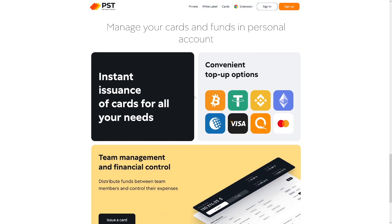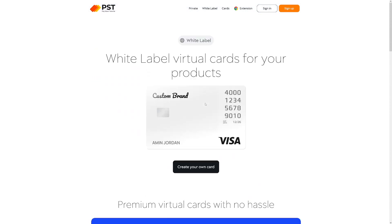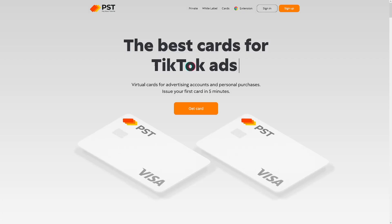It's good, and especially because you can fund it with crypto — Binance, Ethereum, whatever — and then buy online. It's a really easy and handy thing to do nowadays. Anybody needs this. And especially if you run TikTok ads, Facebook ads, whatever you do online, it's a good thing.